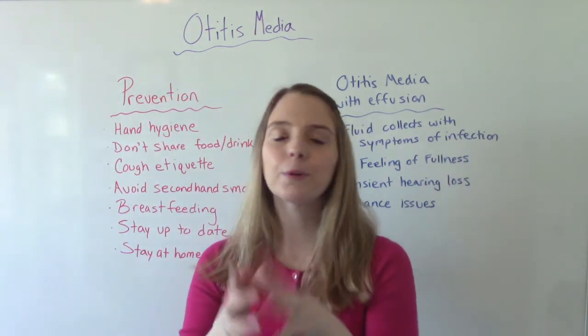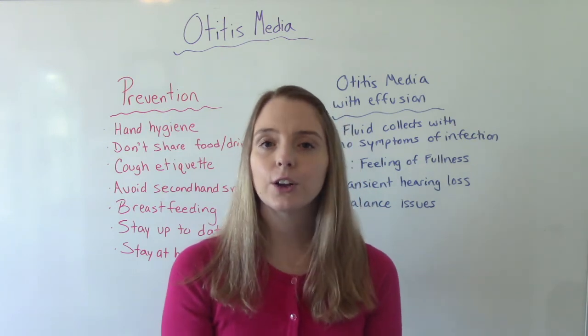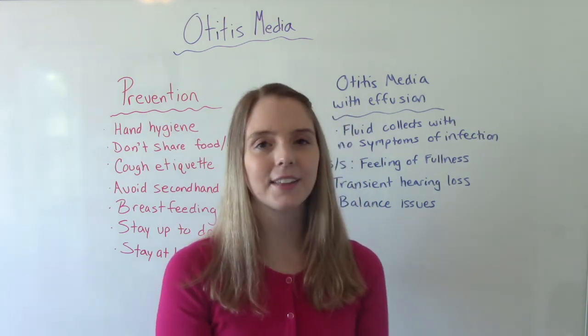So that was my video. I hope you found this helpful. Don't forget to like and subscribe. If you have any questions or comments, please let me know, and I'll see you on the next one.